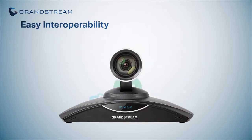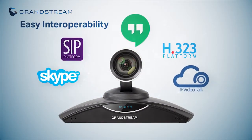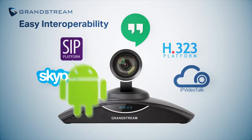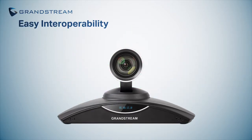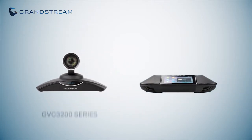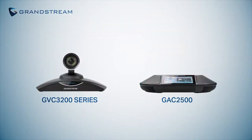One of the best features of the GVC series is that they support most third-party SIP or H323 platforms, in addition to Android apps, to allow users game-changing flexibility to support nearly any platform or service you want to use. To experience the full capabilities of the GVC3200 series, pair it with the GAC2500 and transform your conferencing experience.